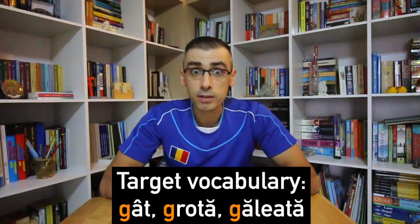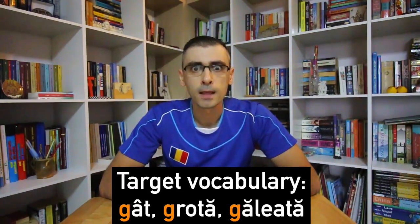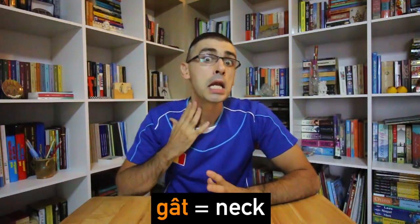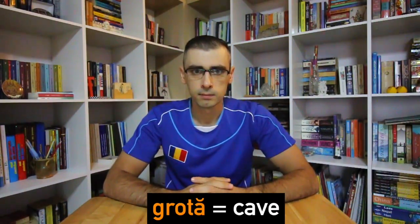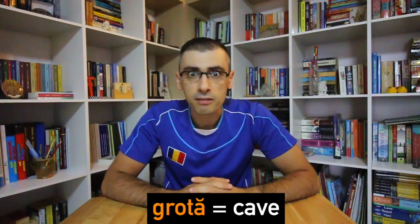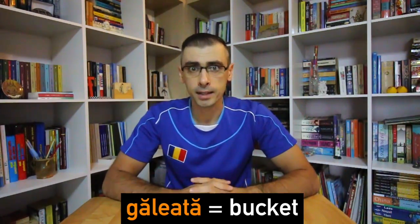The target vocabulary for this lesson is: gât, grotă, găleată. Găleată means 'bucket.'